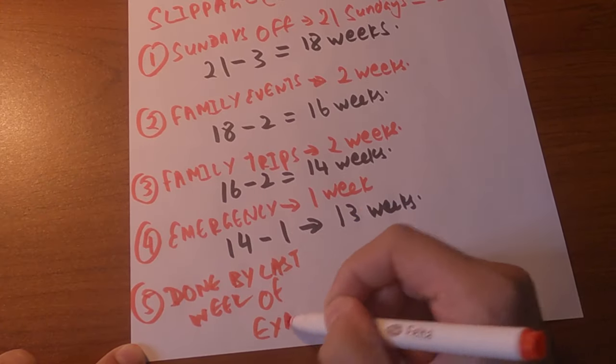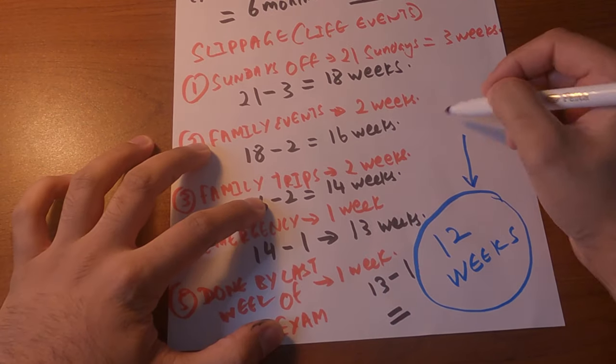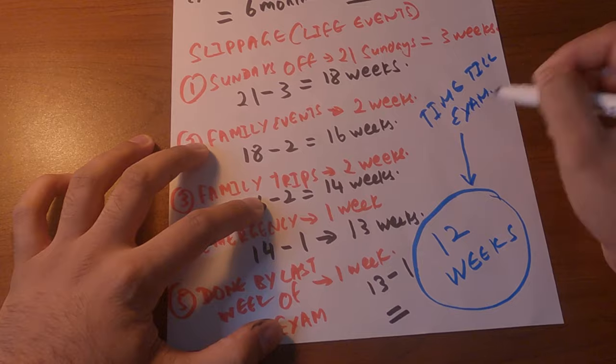I usually want to be done one week before the exams, so let's take off that last week. That brings us to 12 weeks. Twelve weeks is the magic number — this is the amount of time you have to dedicate to active studying. Just focus on this and forget about the six months you have.